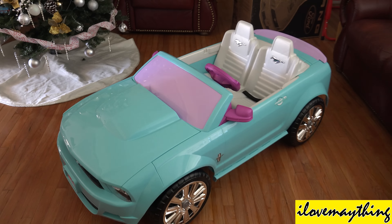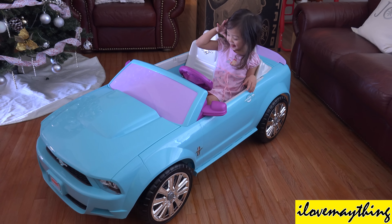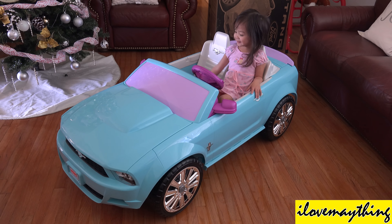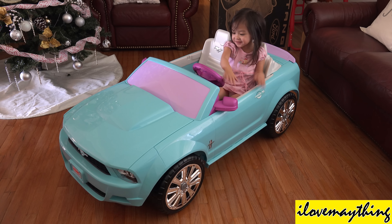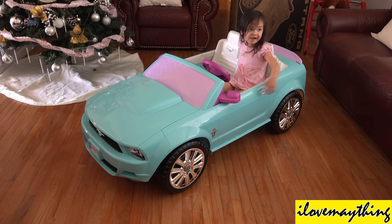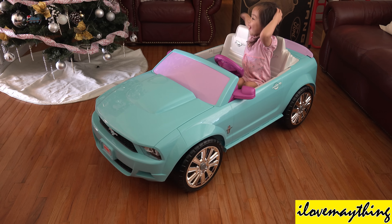Alright, I'm signing off, kids! Ciao! Maya, you like it? Nice, huh? So pretty! You wanna play it here inside the house? We cannot — we need a big space! We need a big space for that! Later, we will go to the park, okay?